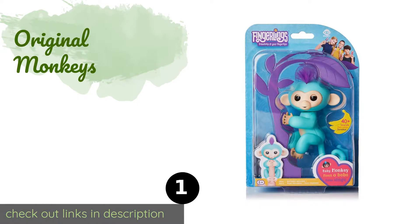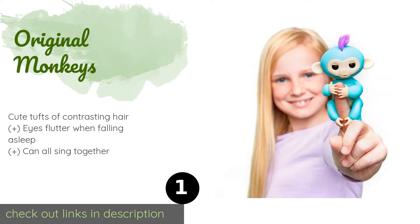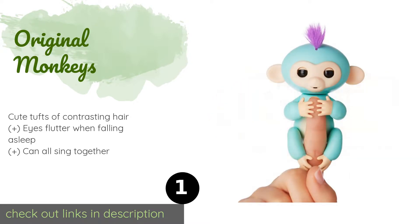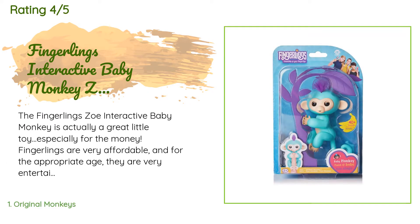The first product on our list is Original Monkeys. Collectors will want to begin with the original Fingerlings: Zoe, Mia, Finn, Boris, Bella, and Sophie. Each one responds to your voice or touch by jabbering and belting out silly songs, and they become even more playful when you hang them upside down. The price is around $10. Check out the product link in the YouTube description below. There are 1,082 reviews with an average rating of 4.3 stars.